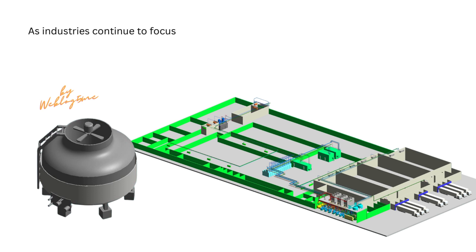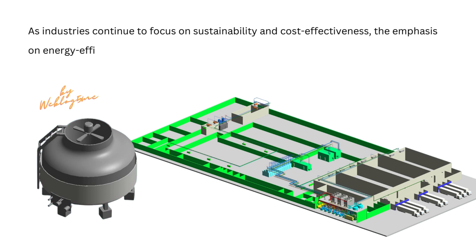As industries continue to focus on sustainability and cost-effectiveness, the emphasis on energy-efficient cooling solutions becomes increasingly important.